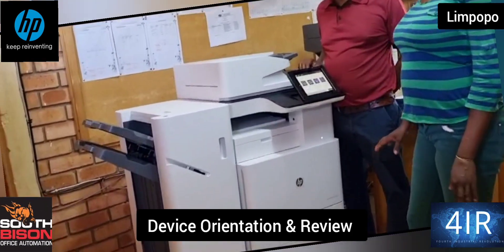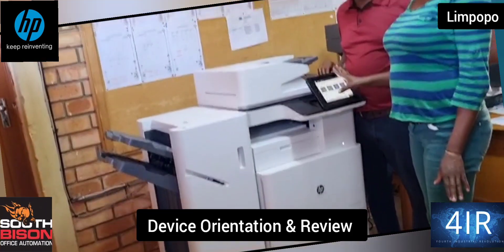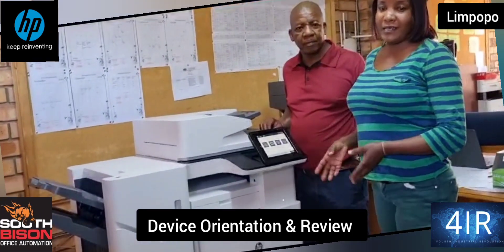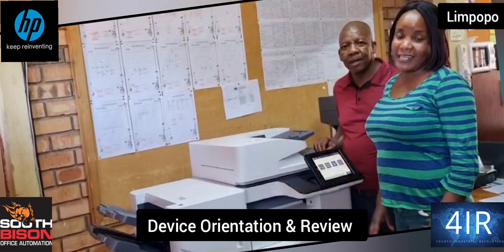I've learned a lot from these machines. I've learned how to copy, how to scan, how to do back-to-back, and also how to open a tray and load papers inside. I've also learned a lot of figures and how to staple, how to do back-to-back and booklets. Thank you.